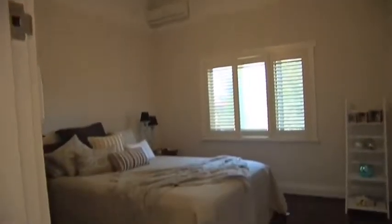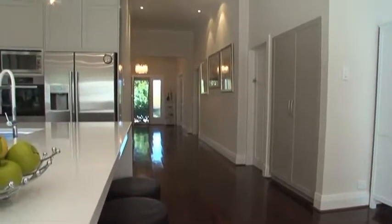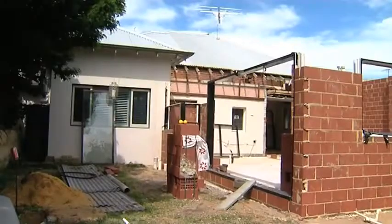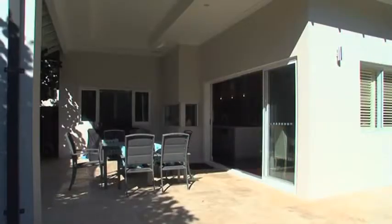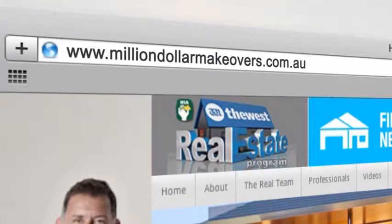You are also joining our team of presenters — to be our guru on all things to do with renovations and interior design. I'm coming on the show to teach everybody how to maximize the value of their home. Well, welcome aboard! Thank you very much — I'll teach you the secret handshake later. If you'd like to find out more, get on to milliondollarmakeovers.com.au